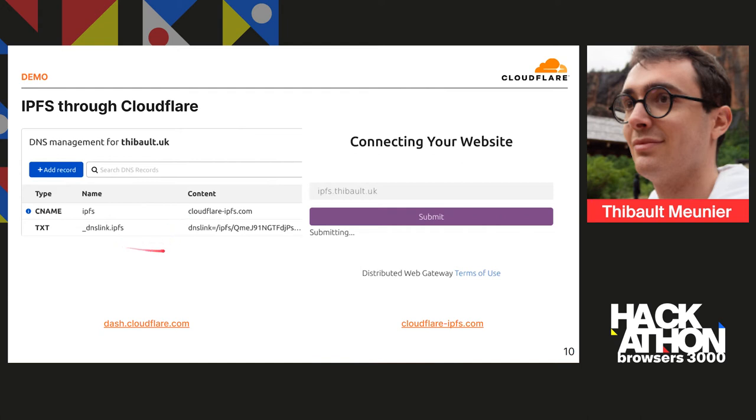The second thing is a protocol called DNS link, which has been pushed by IPFS and is very well integrated. It allows you to specify the content you want to serve within a DNS TXT record. By creating an underscore dnslink.ipfs record on tibode.uk, I can specify the content this domain points to. When a request lands at the IPFS gateway, the gateway will look at that DNS record to know what content to serve for that domain. This is very similar to what Makoto mentioned earlier with the content hash, except this time it's embedded within DNS.